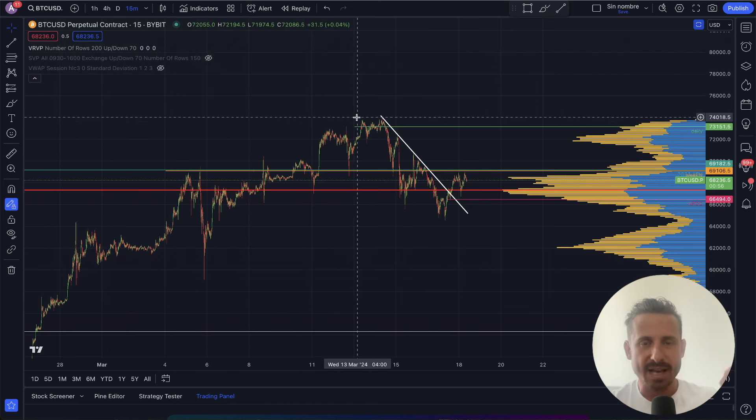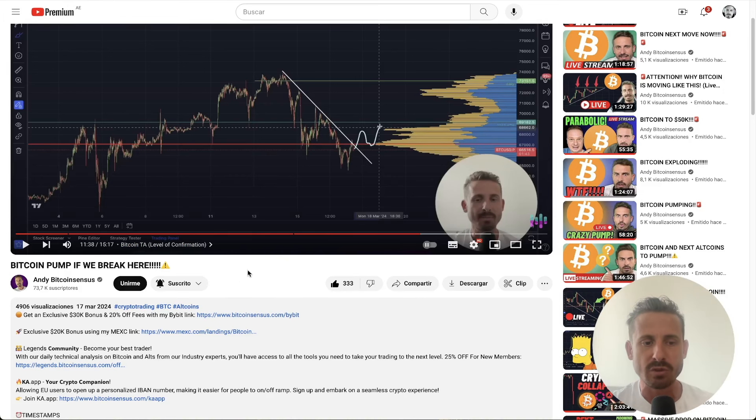Before we go through the technical analysis and those levels of interest, I've spoken to Bybit. You have a 20% fee reduction signing up with my link down below in the description, with that $30,000 deposit bonus. If you cannot sign up on Bybit, MEXC is a great alternative — no KYC, just with an email and password. They have extremely low fees at the moment, and you do get a $20,000 worth of bonus when you sign up with the link in the description.